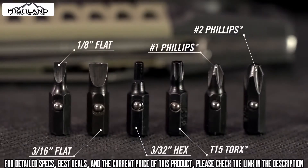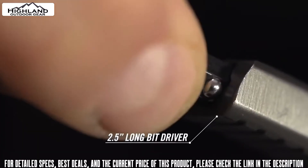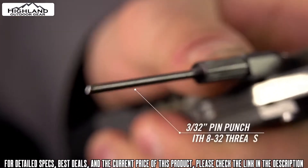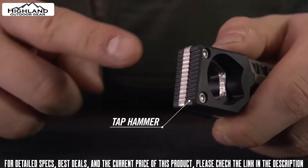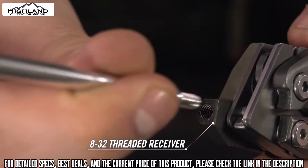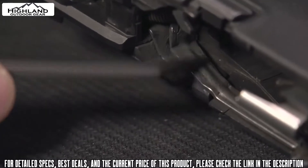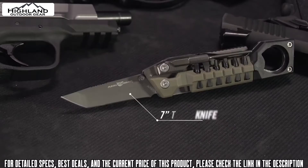Stored in the handle are flat, Phillips, hex, and Torx bits with ball detents that lock into a two-and-a-half-inch long bit driver. A detachable pin punch makes takedown easy, paired with a tap hammer for stubborn pins. An 8-32 threaded receiver pivots from the handle and accepts standard gun cleaning elements like rods and brushes. A non-hardened stainless steel pick and scraper combination cleans crud from slide rails and other hard-to-reach places.